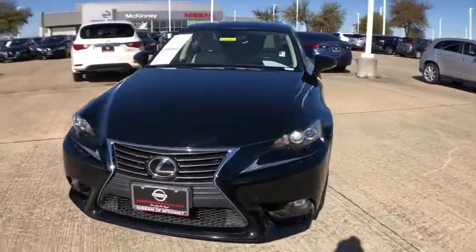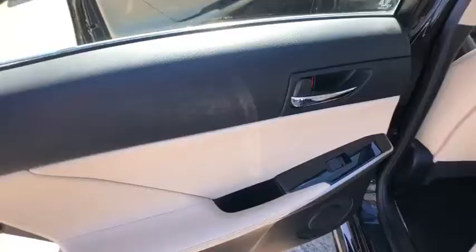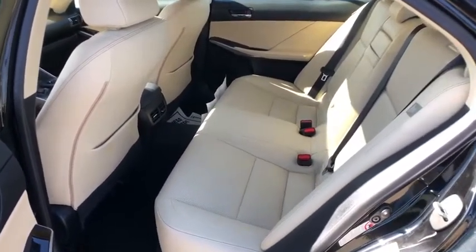Backup camera, power passenger seats, traction control, navigation system, dual airbags, HomeLink garage door opener, power steering, four-wheel disc brakes, eight speakers, power windows.